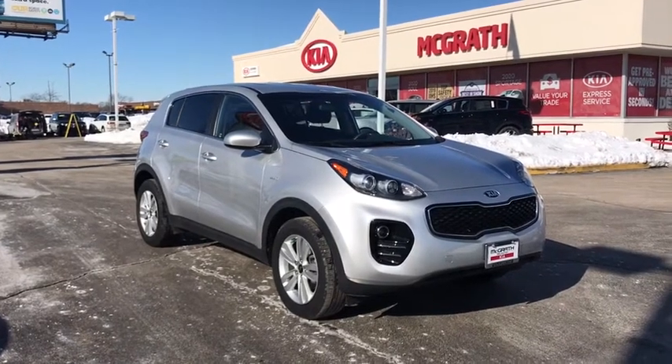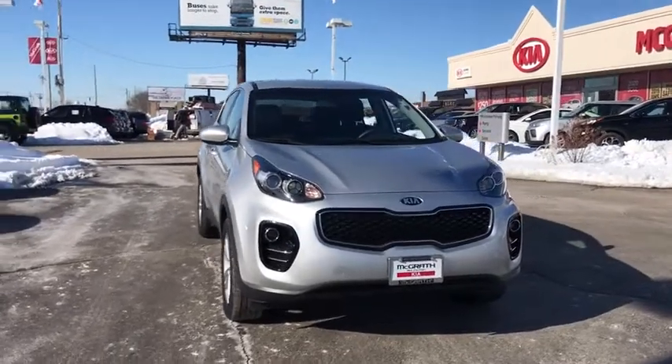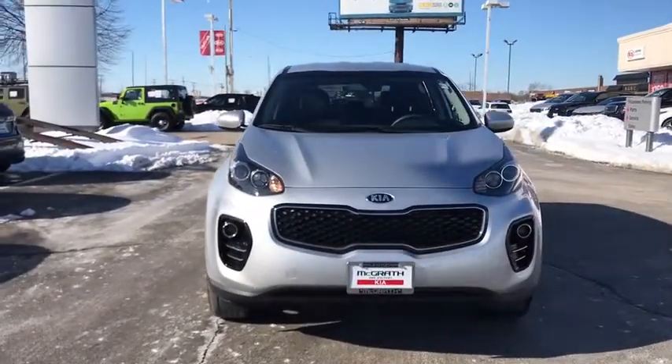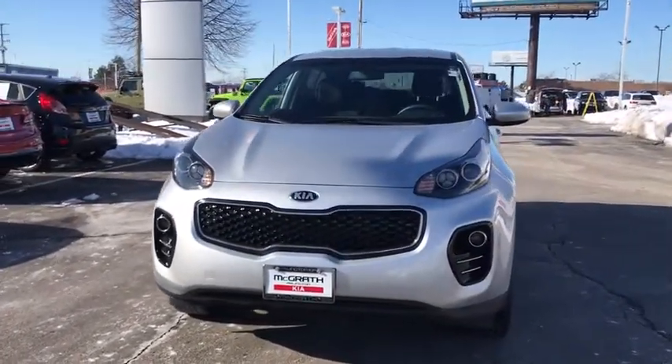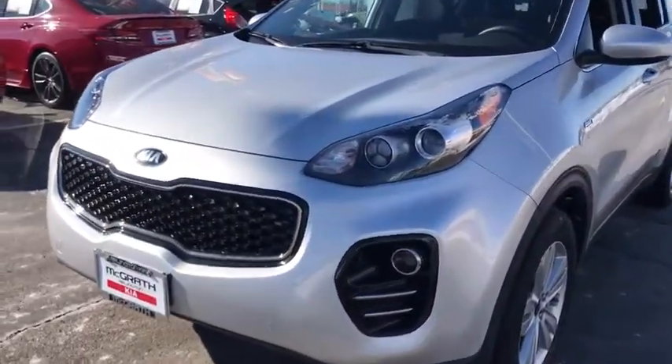We are pleased to show you the 2018 Kia Sportage. With its sleek and stylish exterior and its roomy, feature-laden interior, the Sportage both looks good and performs well on the road. This vehicle has less than 30,000 miles.